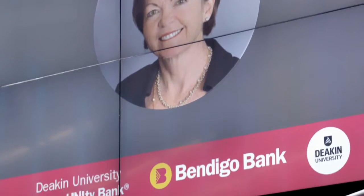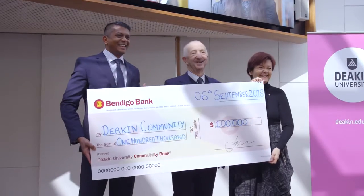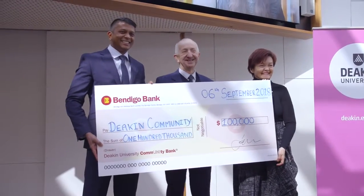When you bank with the Deakin Community Bank, the branch profits go back to the University to benefit our staff and our students. In under two years, the bank has felt itself in such a strong position to offer full-time scholarships, and the first Deakin University Community Bank scholarships will be open to Deakin students for T1 next year.